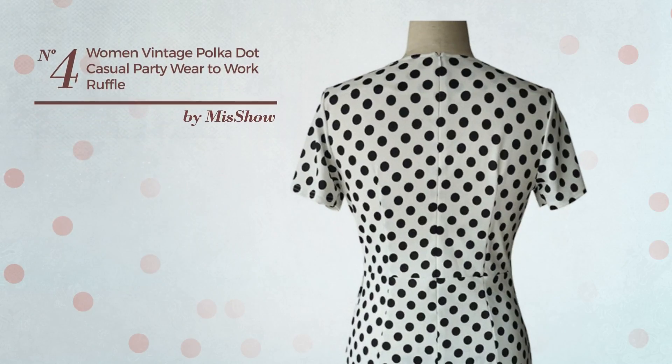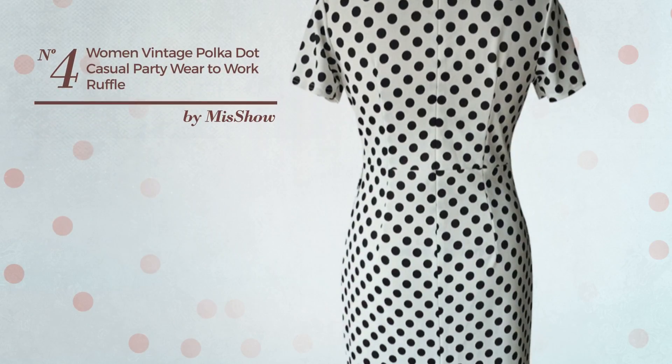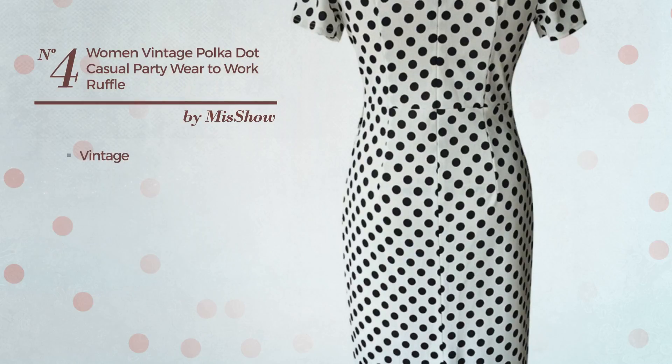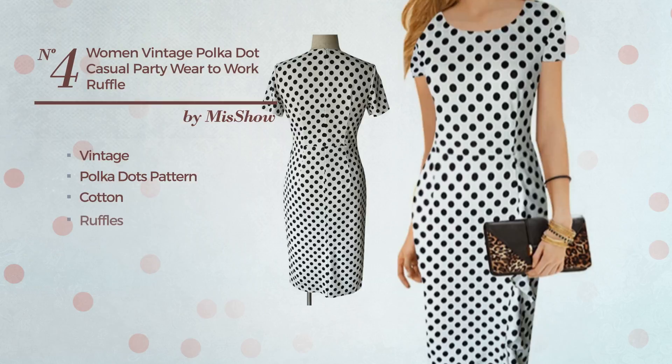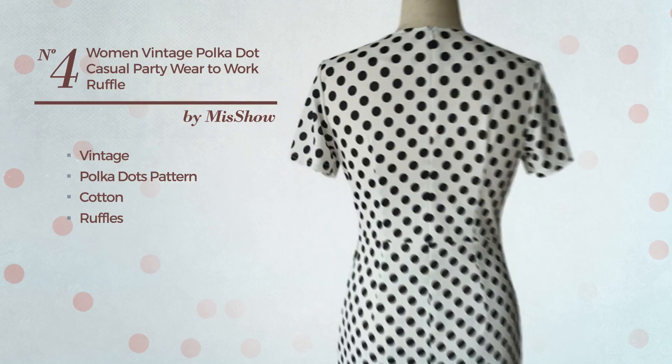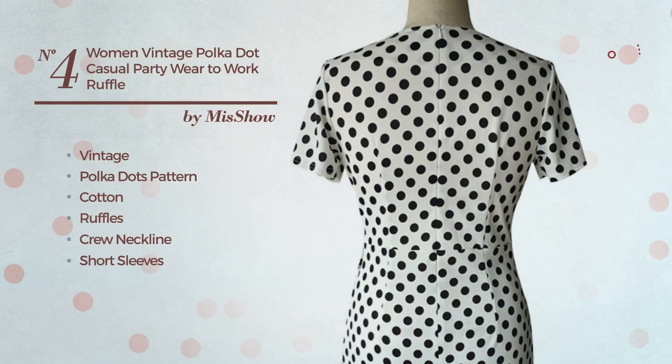Number 4: An All Casual Knee Length Suit Dress. Featuring a hot vintage-inspired touch with polka dots pattern, produced with quickly drying cotton, styled with ruffles, this dress includes crew neckline, short sleeves, short length hemline, and back zipper closure. Available in 2 other colors.